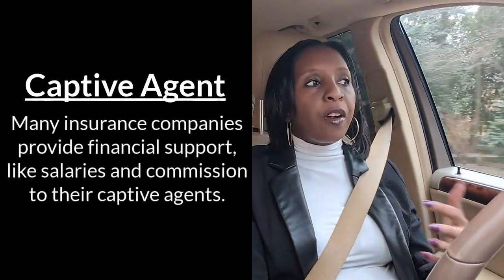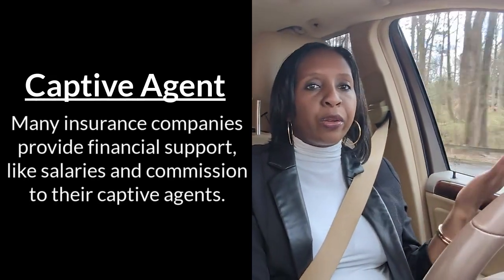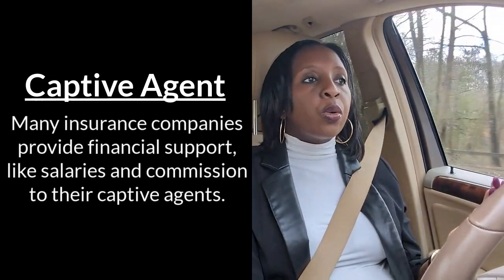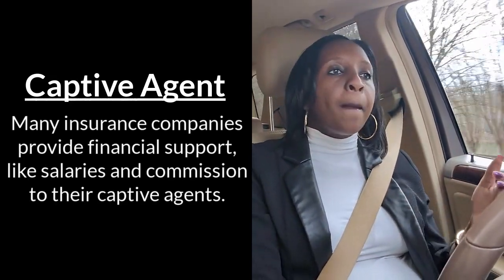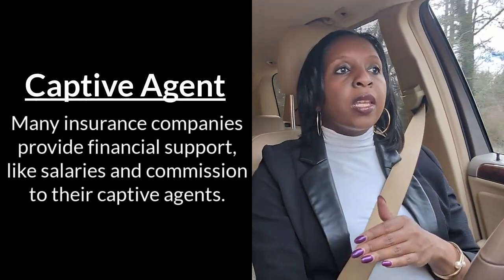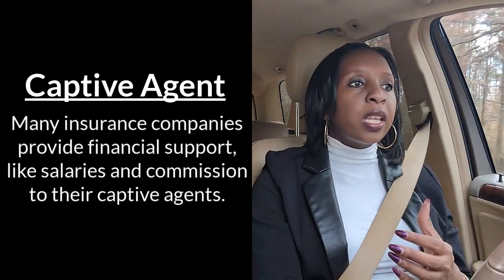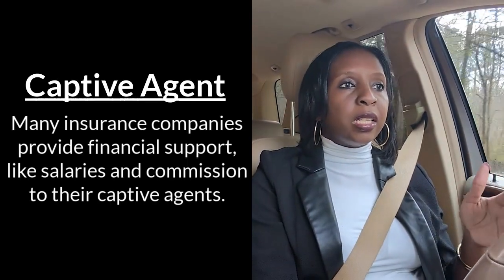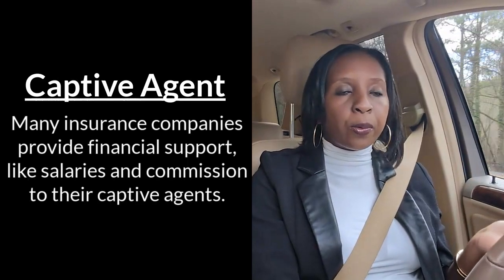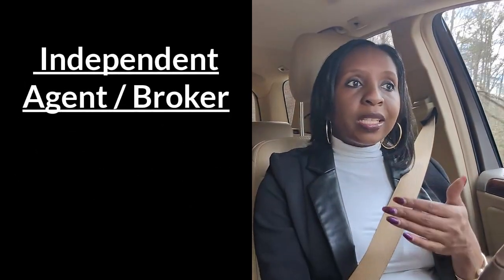If you're a captive agent, companies like State Farm or American Family will typically give you a contract with a base pay — let's say $30,000 a year — plus commission. So even if your sales are low, you still make that base pay monthly, and whatever policies you sell becomes extra cash on top. This is a great way to start, especially if you live alone or are tight on cash, because it gives you a budgeting baseline to cover rent and basic living expenses.